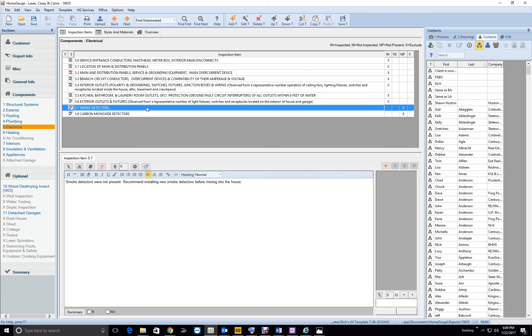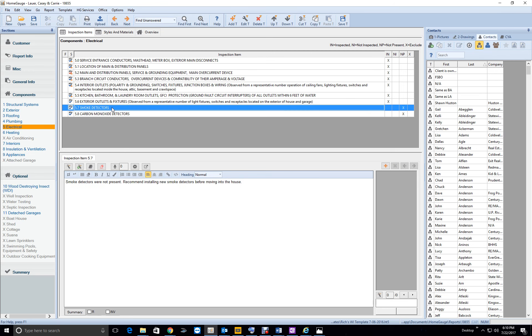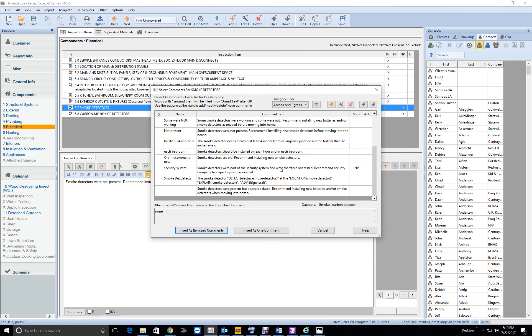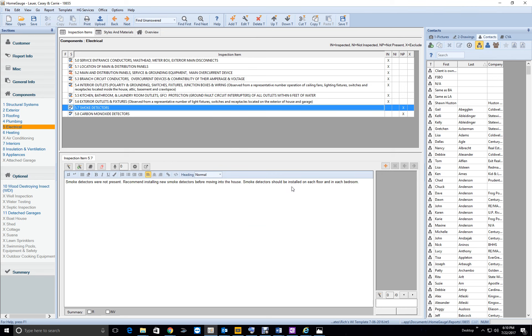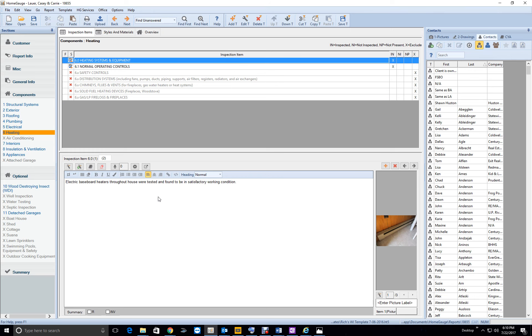I notice you moved your exterior section down in the report — I had exterior, interior, then kitchen in a certain order. Anyway, that doesn't really matter. No smoke detectors were present — recommend installing new smoke detectors before moving into the house. They should be installed in each bedroom. Good — smoke detector, heating good, and then we've got baseboard heaters being tested.